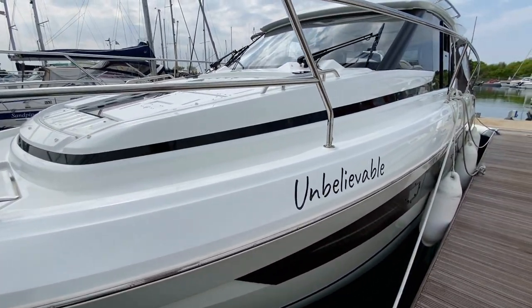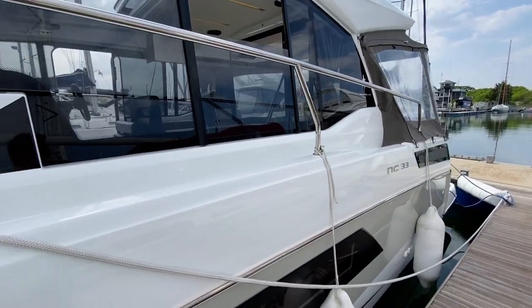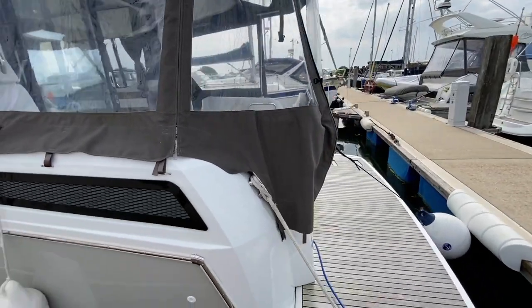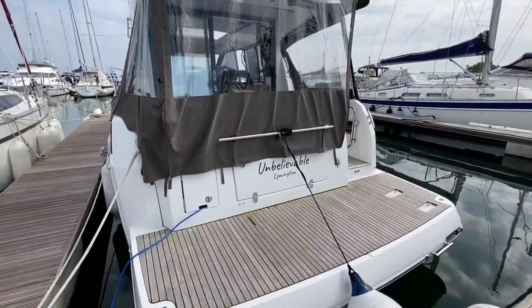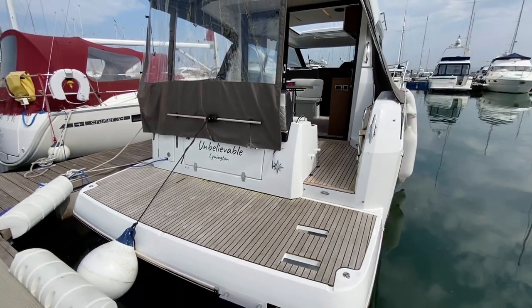Here we have the Geno NC33 called Unbelievable. She's a 2018 boat, powered by twin Volvo Penta D3s, 220 horsepower each, and is operated via normal throttle or a joystick control at the helm position. She has a bow thruster which links in to enable that.